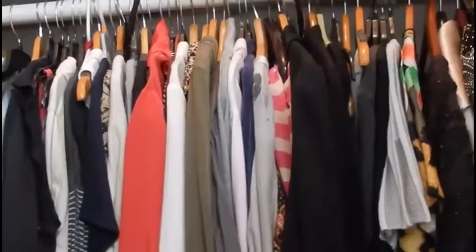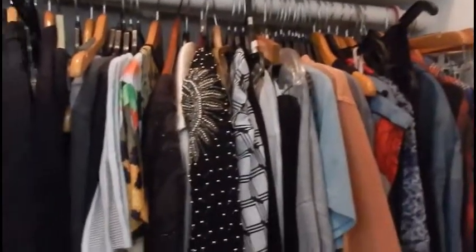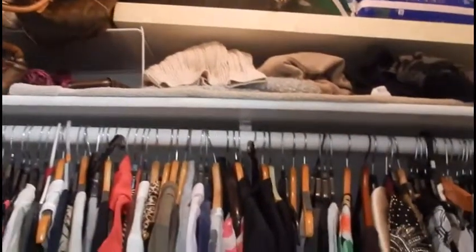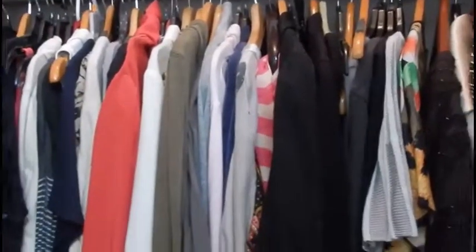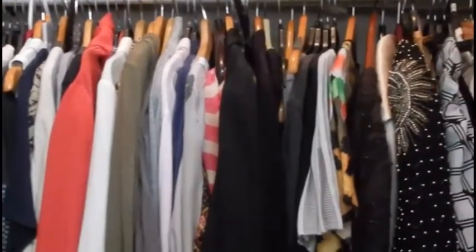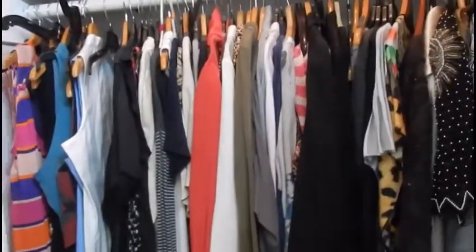Hi guys and welcome to my channel. I'm not going to be in the frame today because I want to show you guys my closets and my clothes storage, and how I am about to go through all of this stuff to minimize the amount of stuff that I have to prepare myself mentally and physically for van life. Even though I don't have a van yet, I want to start taking steps to prepare myself.